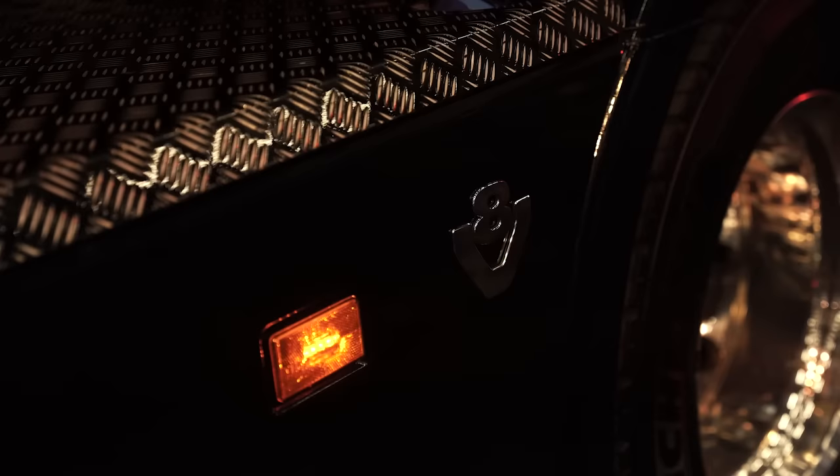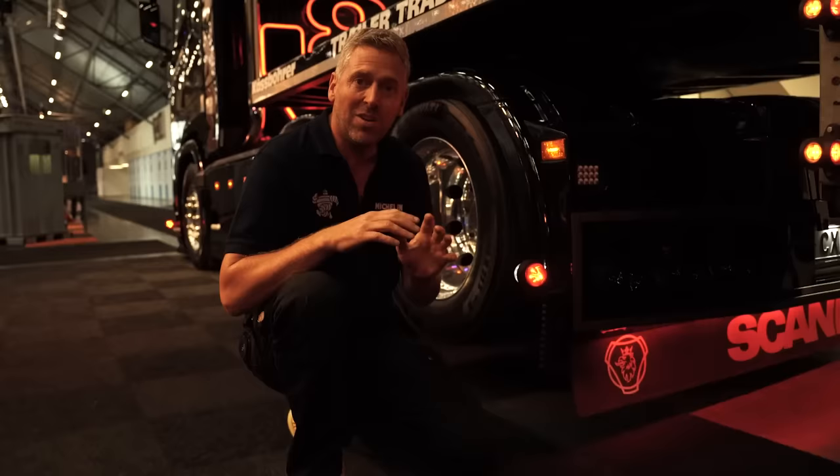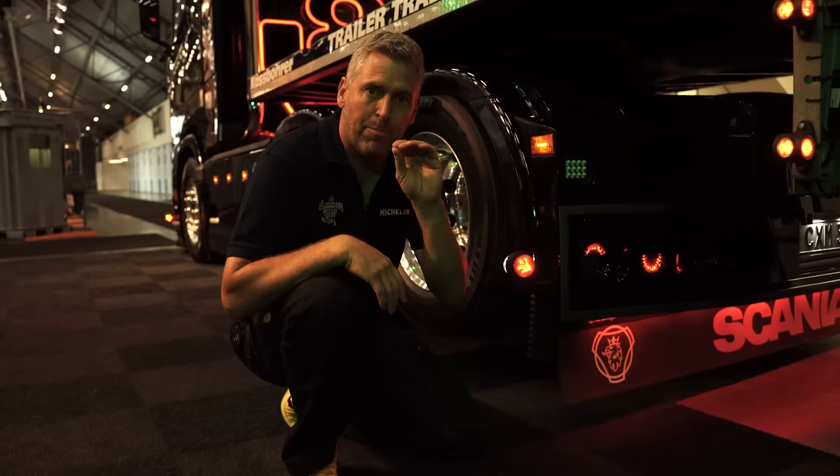We went totally nuts with this truck. In the front we have a lot of long lights integrated with flashlights. At the back, of course, it's a Scania V8, and I love the sound of the V8 — that's why we have high pipes on it. We put the logo in red light on the back of the cabin.